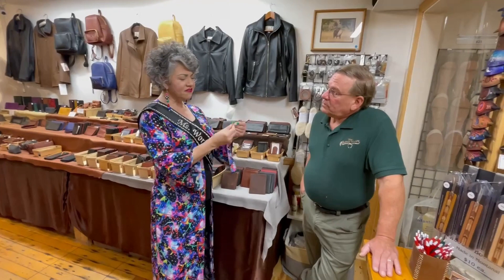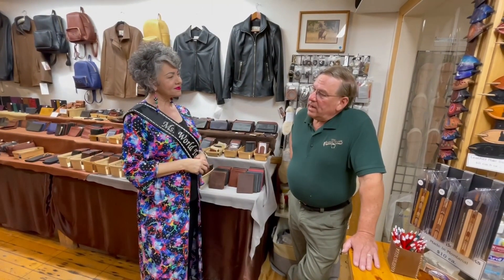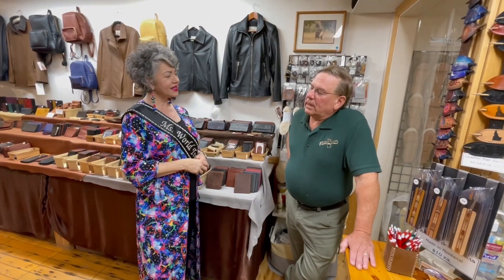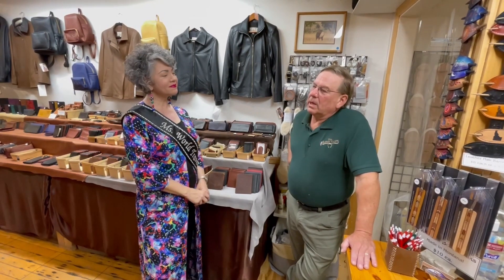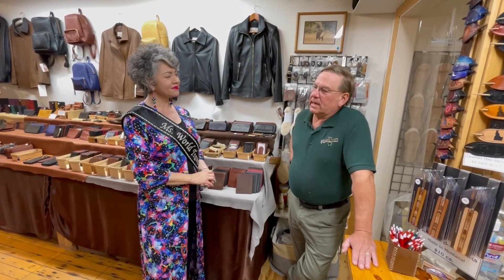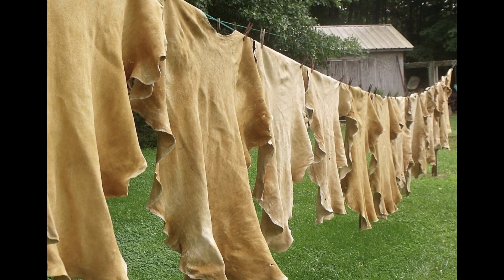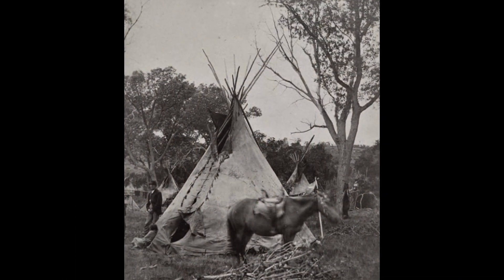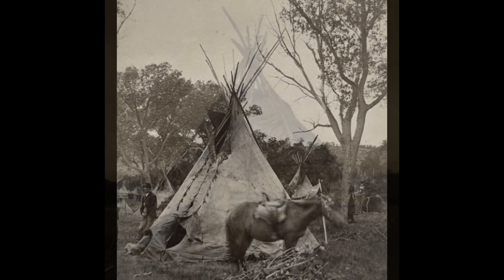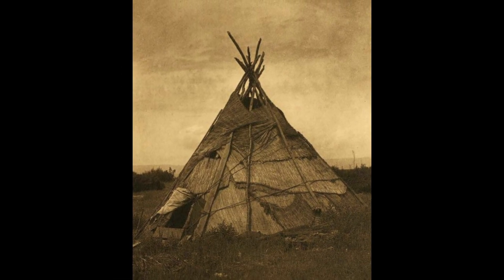So what about the leather speaks to you — is it the feel of it, the smell of it, how it works? To me, it's heritage. It's a string that goes back to our ancestors for a million years. I'm fascinated by what people did with leather, like the Native Americans — an entire lodge out of buffalo hides. That's fascinating to me.